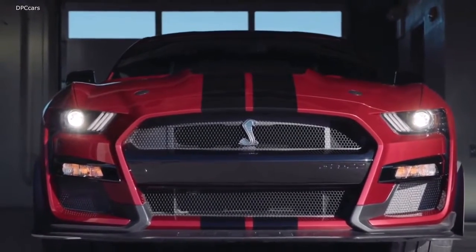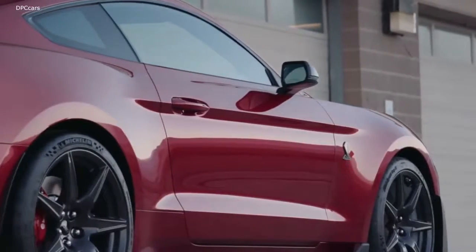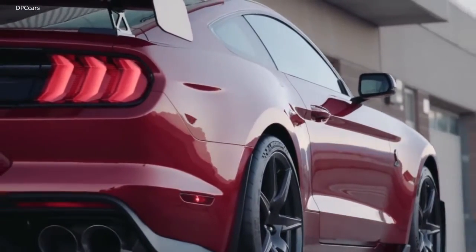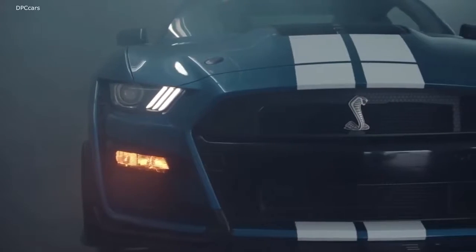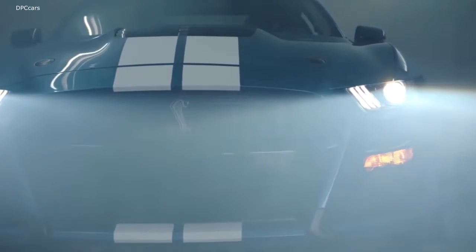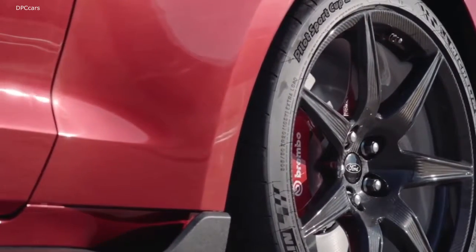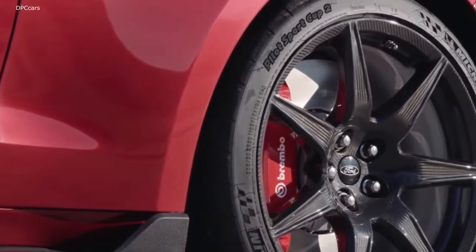The 2020 Ford Mustang Shelby GT500 kicks off at $73,995, but you can take it to a six-figure price tag by going crazy with the options. For example, there's an $18,500 carbon fiber track package with goodies like 20-inch carbon wheels, an adjustable rear wing, and front splitter wickers. Handling and technology packages are also available, while vinyl or painted stripes will cost you extra.